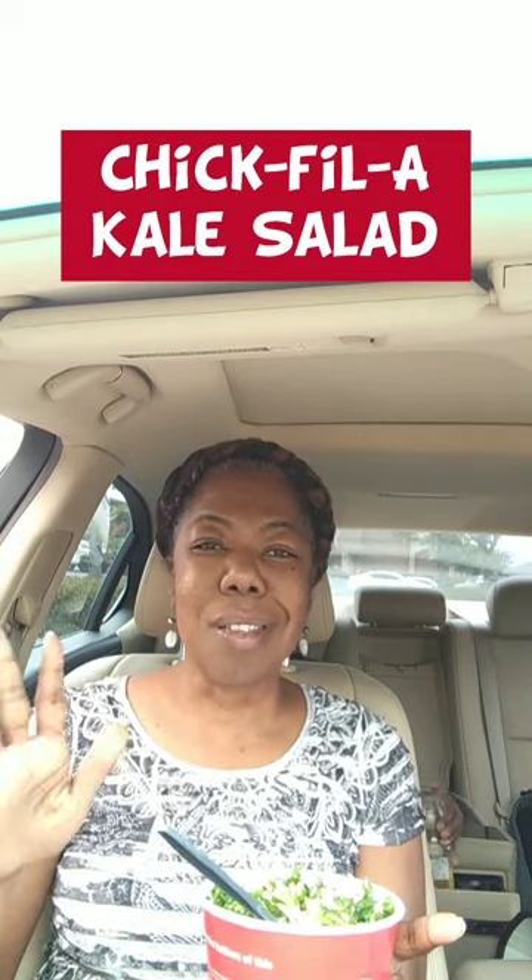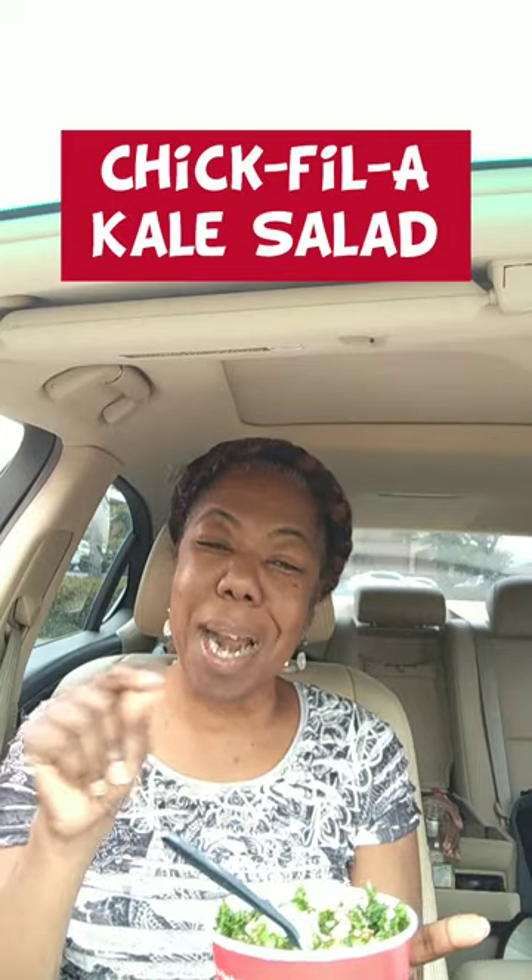Thanks for watching this impromptu review. Give the kale salad a try and let me know what you think. Normally I would add more dressing, but that's where all the calories and the sodium is, so I'm just going to eat it like this and be happy. Enjoy the rest of your day and like this video. Subscribe to my channel if you haven't already and I'll see you in my next video. Have a good day.